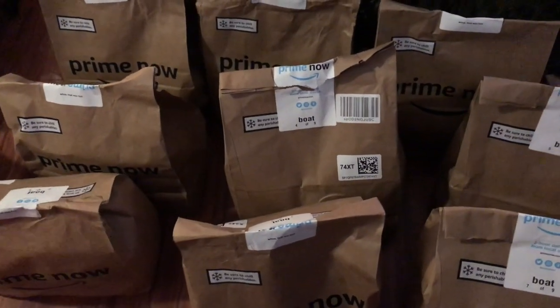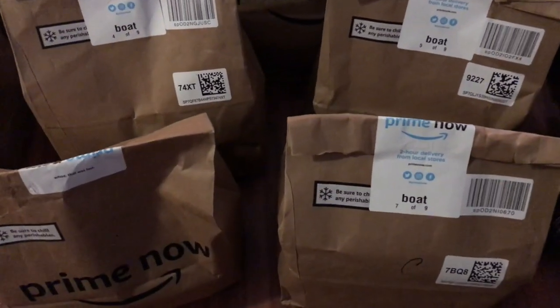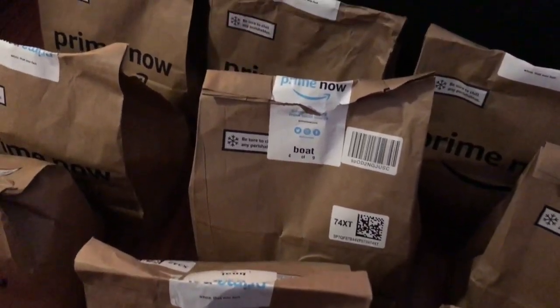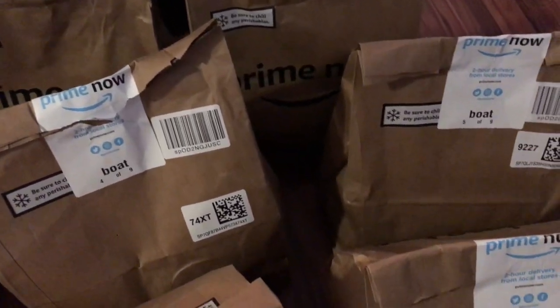My packages are here! There's a ton of them, but do you know how nice it is to have your groceries delivered and not have to lug all of this back into your house? Totally worth it. Now it's time to cook.